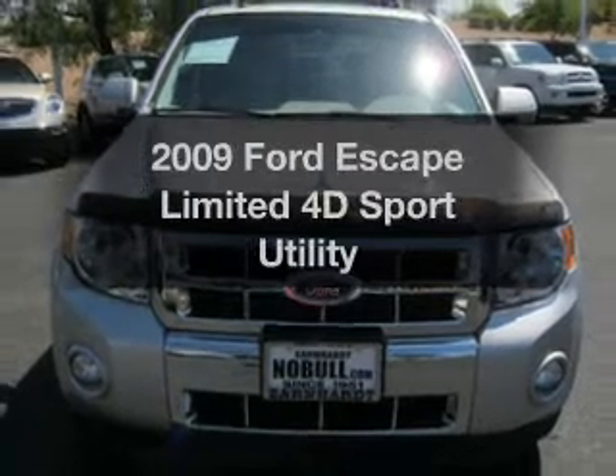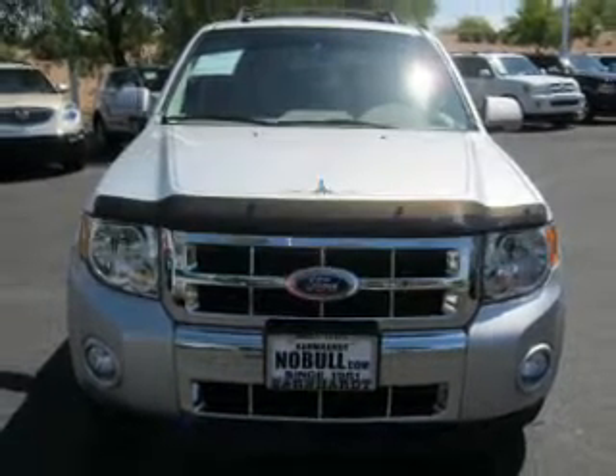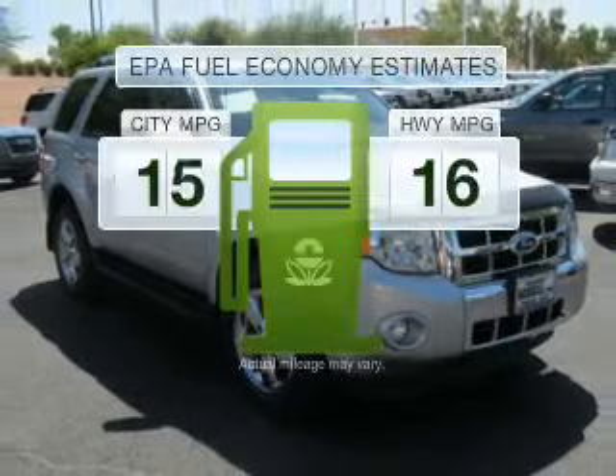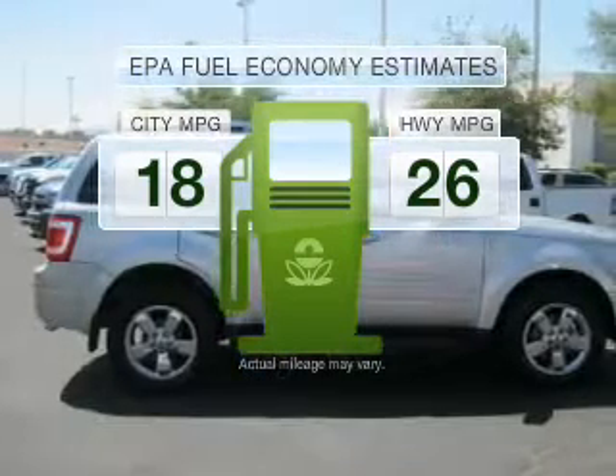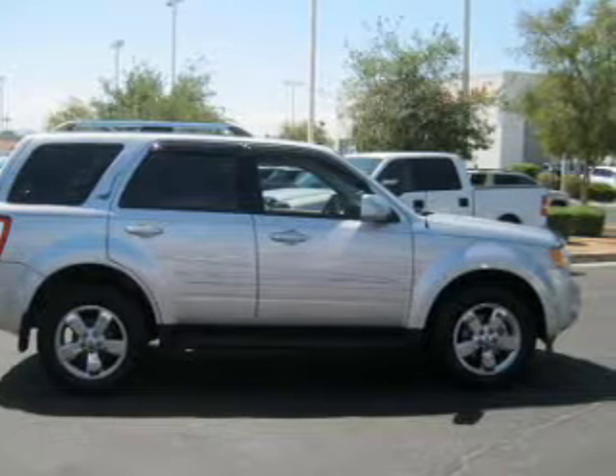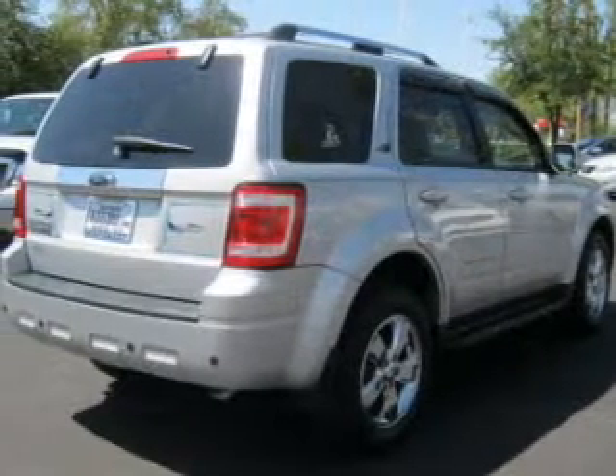Get noticed in this 2009 Ford Escape. If you're looking for an automobile with great attributes, look no further. In the city or on the highway, you'll spend less time at the pump with this fuel-efficient vehicle, with a reliable engine that responds smoothly to its automatic transmission.